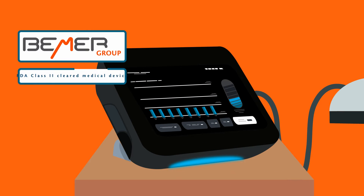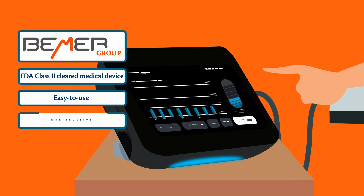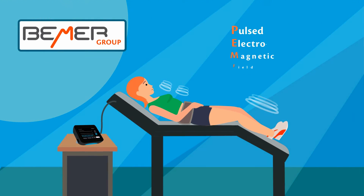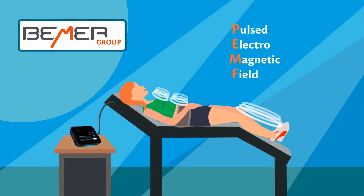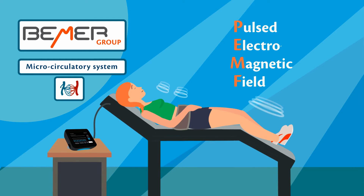Beamer is an FDA Class II cleared medical device that's easy to use, non-invasive, and temporarily improves local circulation. Beamer deploys pulsed electromagnetic field technology to target the smallest network of blood vessels in your body, known as the microcirculatory system.